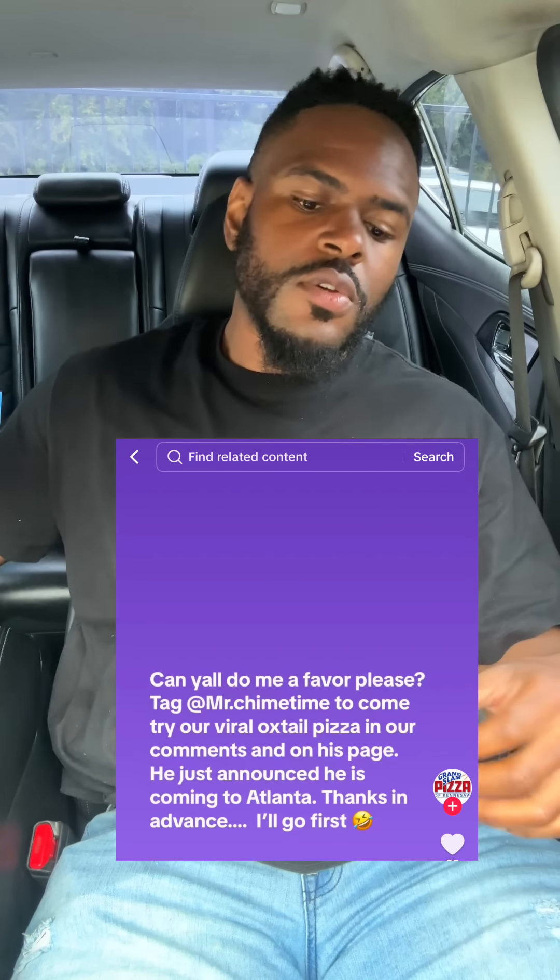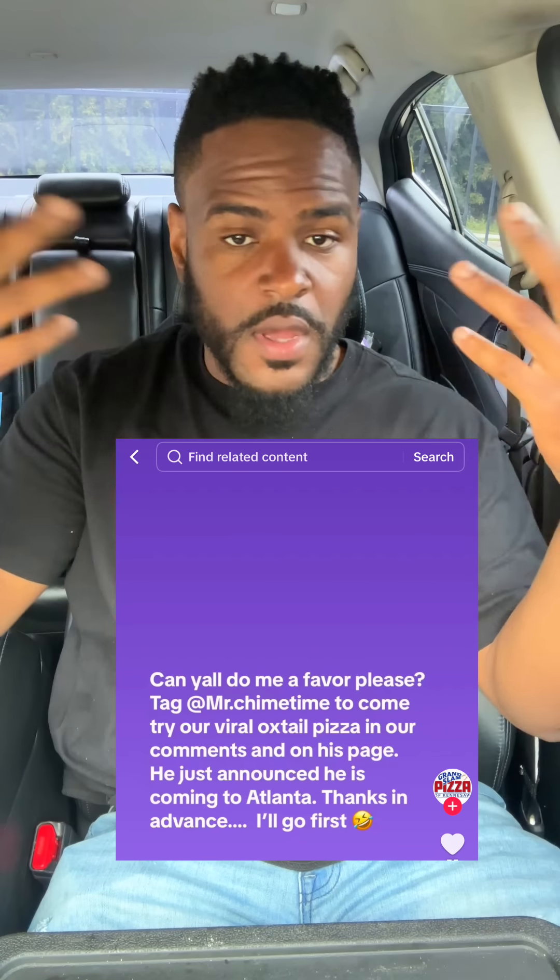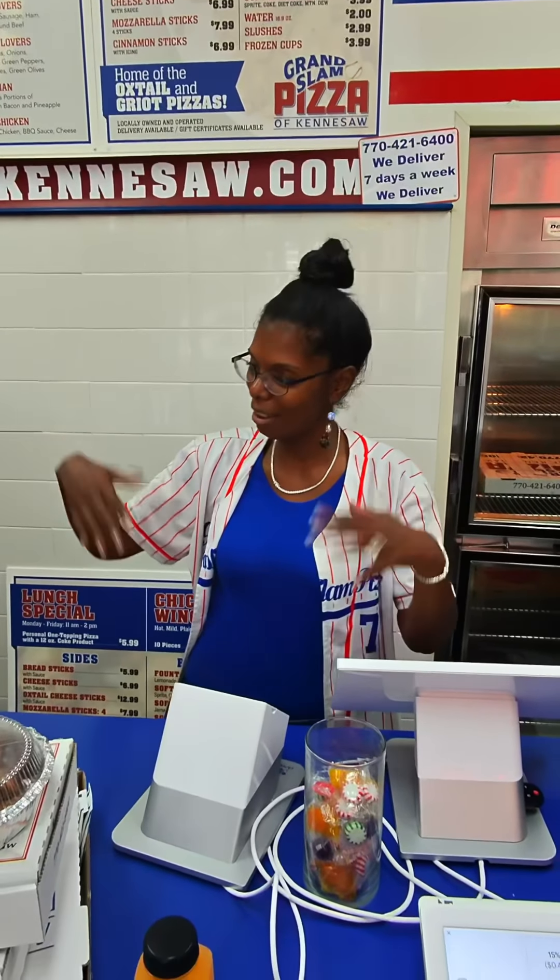This restaurant tagged me on social media, wanted me to come try the viral oxtail pizza. I seen the tag and drove 45 minutes here. But what I can say is I was met with top tier customer service. This lady right here is just a very nice soul. You know how some people are just naturally nice? They don't have to fake it or try too hard to be nice. This is one of them people.